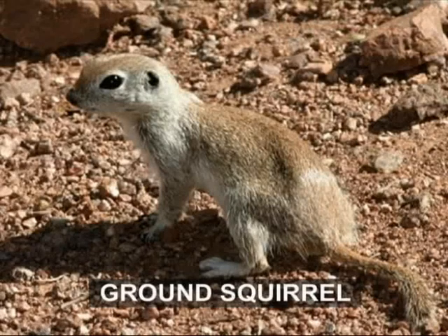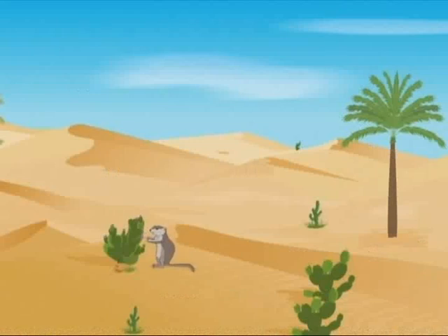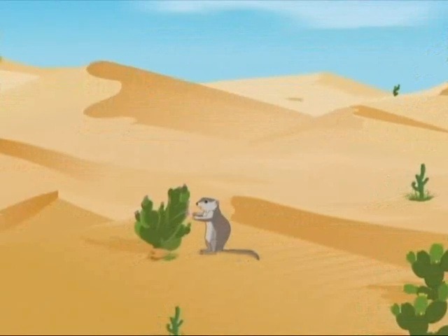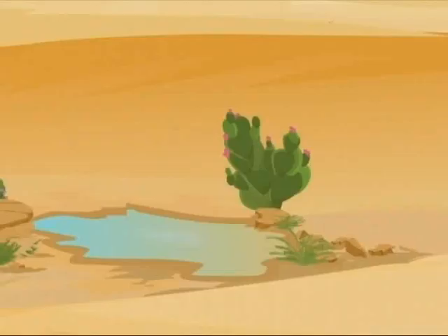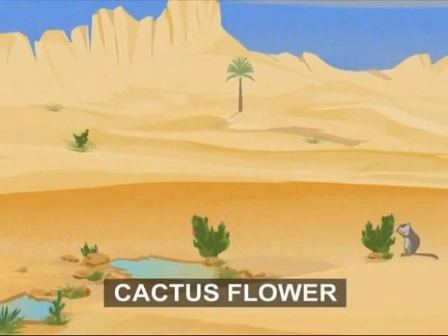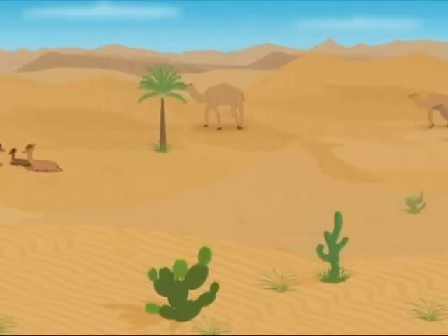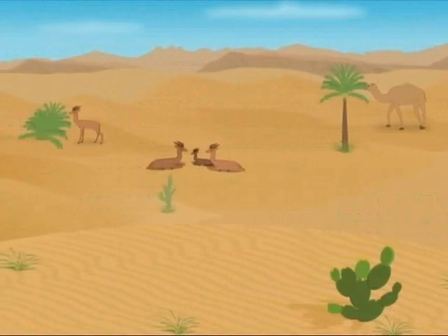This is the round-tailed ground squirrel, found in the deserts of America. It is another animal that doesn't require drinking water, getting all the water from the food it eats, like the cactus flower. The cactus flower is rich in water and serves the dual purpose of providing food as well as water to the squirrel. It has become important for all desert animals to retain water by adopting various means that prevent water loss from their body.